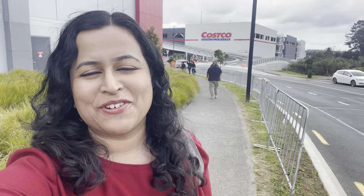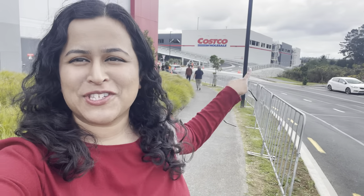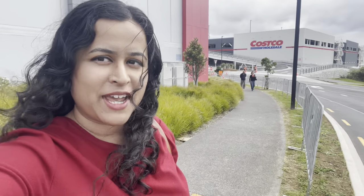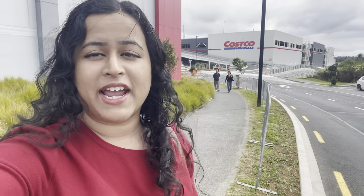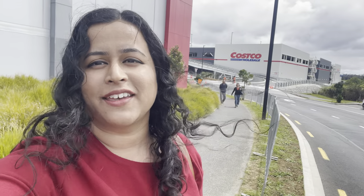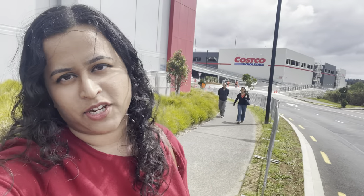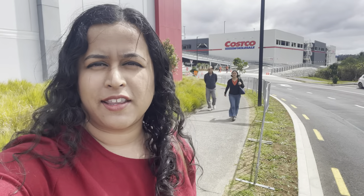Hello everyone and welcome to another vlog. This vlog is very special because today the hype is over for Costco New Zealand. Today is the opening day for Costco New Zealand where a lot of New Zealanders have come to experience the opening day right here, and I am one of them. You can see Costco New Zealand right behind me. I am just heading in right now. It was a mission to find parking so yeah I'm really excited. I hope you guys are excited just as much as I am and let's head in there very soon.